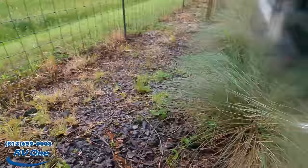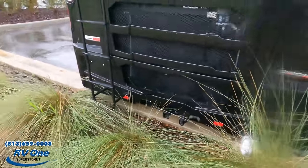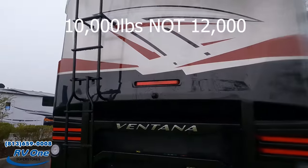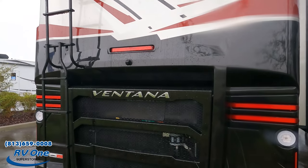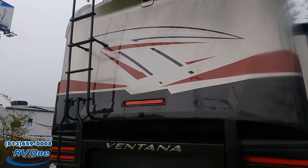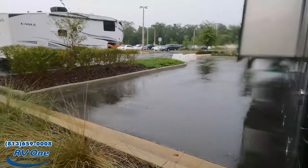Coming around the back, we do have a 10,000-pound hitch, and this motorhome can tow 12,000 pounds. There's a ladder to get up on the roof, and a backup camera. You also have your Newmar 360 camera — so you have both the 360 camera and your driving camera.